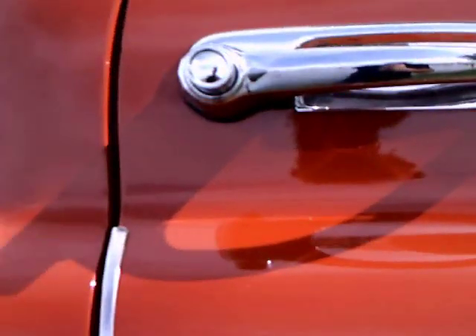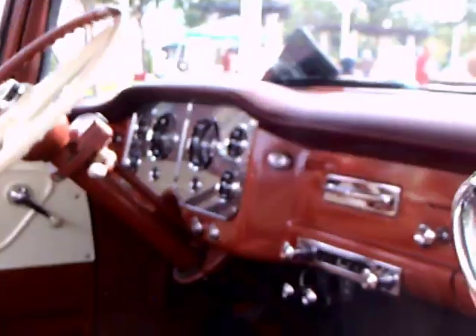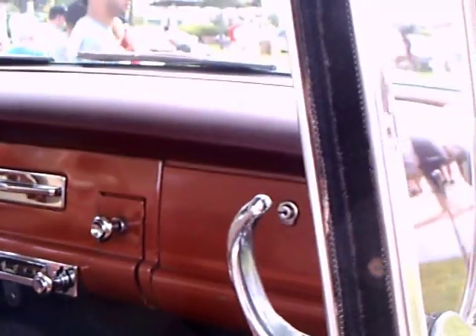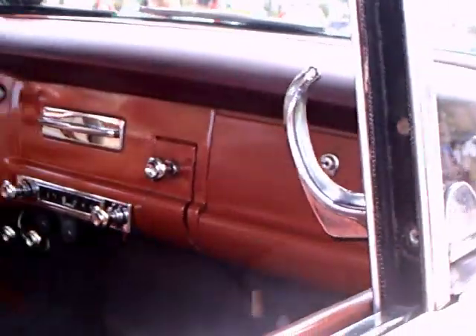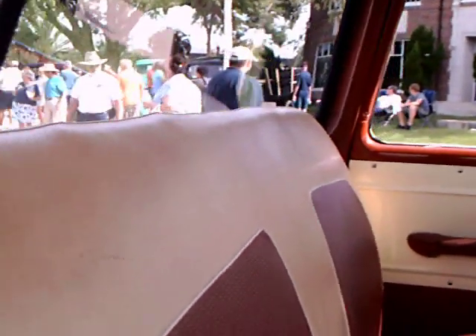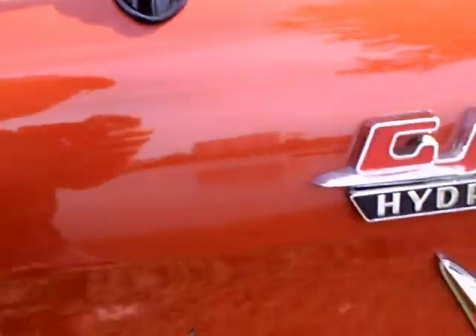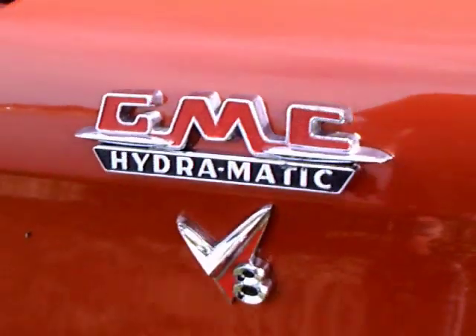Even the relatively simple steering wheel is two-toned. This is truly a truck where you could be at home anywhere. You certainly did not have to apologize for the style of this truck. Beautiful.